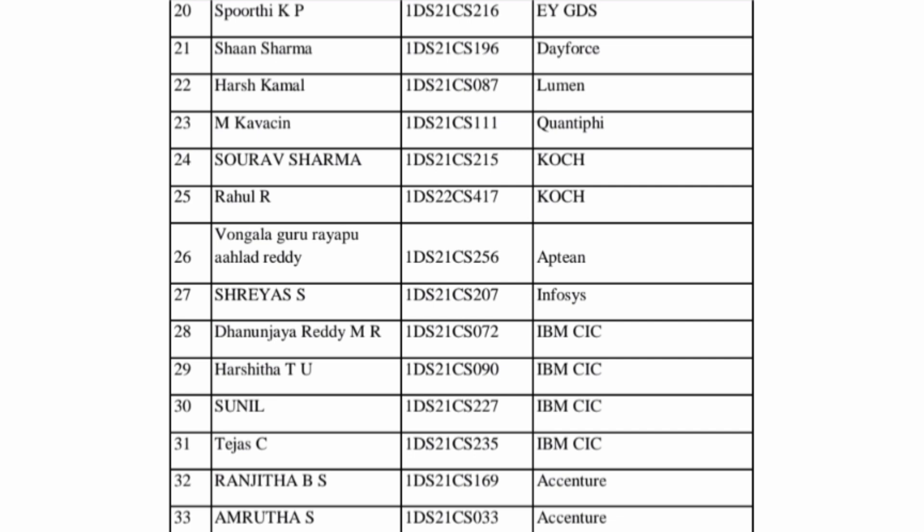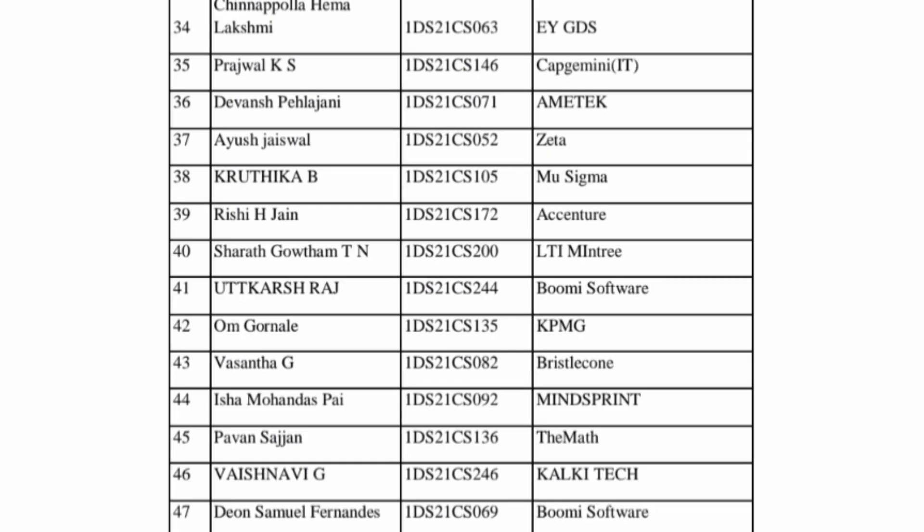Then you see FTN and IBM CIC with 5 students, Accenture with a few more students, and Infosys also on campus. Moving further, similar companies appear: Capgemini, an IT services company with packages of 4 to 6 lakhs. Zeta is a mid-size company and a good paymaster. MU Sigma is a very good paymaster, mostly paying 10 lakhs and above.